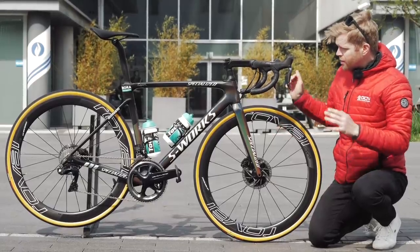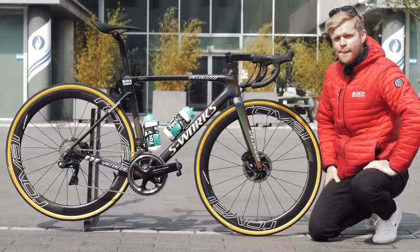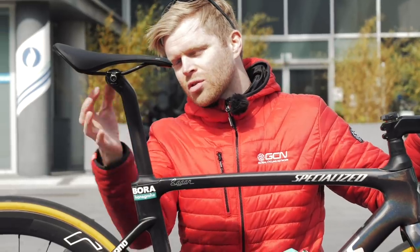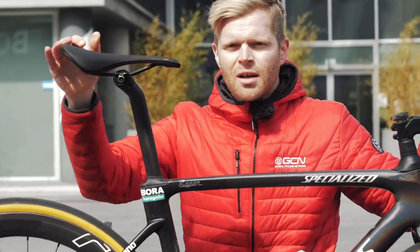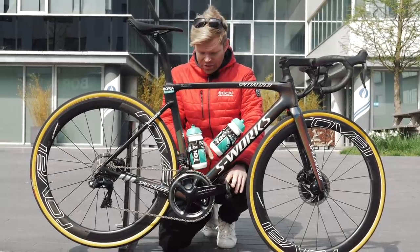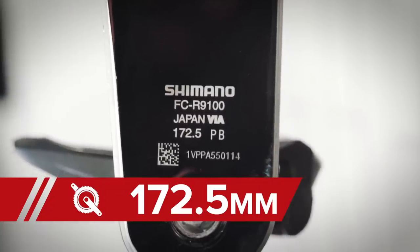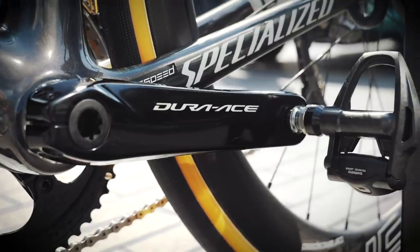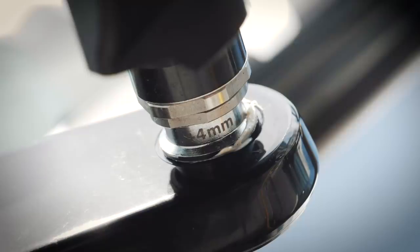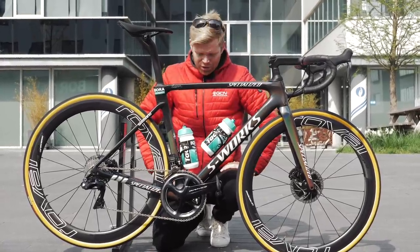Paired with the wheels are 30mm Specialized S-Works Turbo Cotton tires — really wide. The pressure he'll be running is anywhere between 4.5 and 6 bar depending on whether it's wet or dry. Interestingly, the mechanics tell me that because of the compliance offered by the Future Shock, they're able to run slightly higher pressure in the tires if they want to. Sagan's saddle of choice is a Specialized Roman Evo with a layback seat post, and the saddle is slammed right back on the rails for extra compliance. On the chainset there's a Specialized dual-sided power meter, with a pod on the non-drive side crank, and the crank arms are 172.5mm.